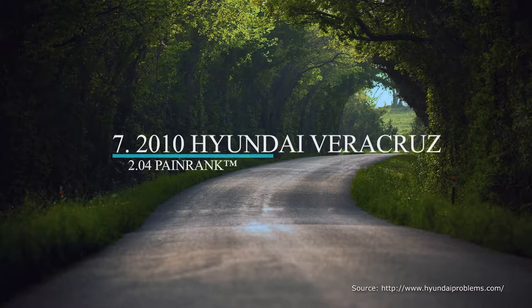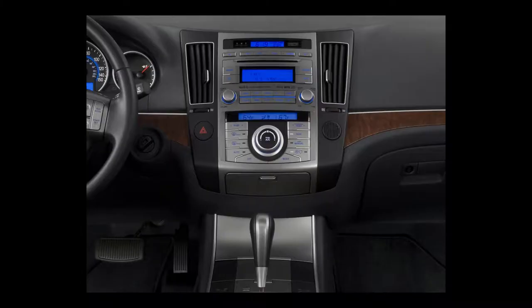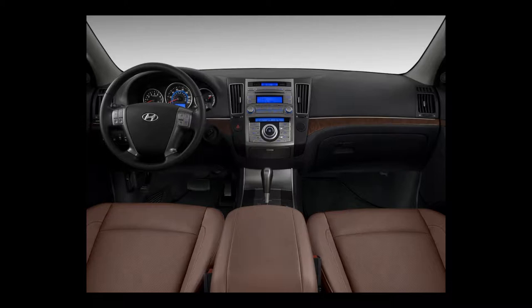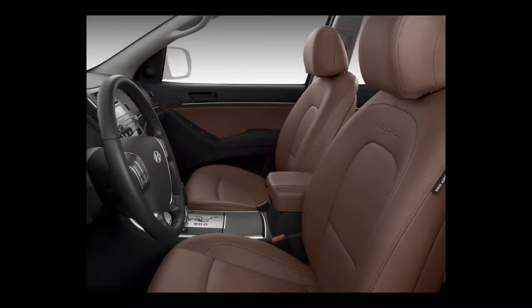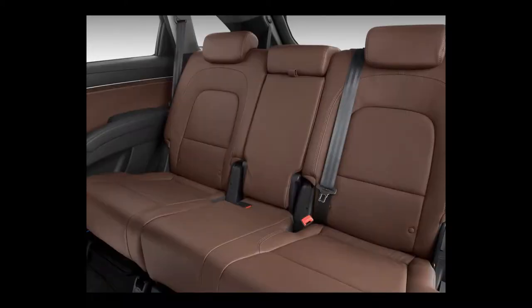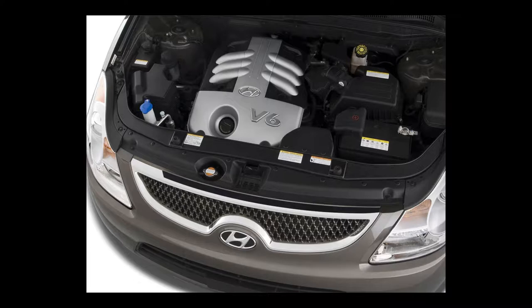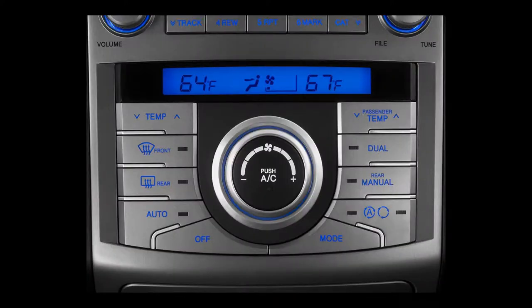Starting at number 7 is the 2010 Hyundai Veracruz crossover. The 2010 Veracruz has instruments illuminated with crisp blue backlighting, cup holders ringed with glowing blue light, and cubbies lined with a soft, velvety material. All 2010 Veracruz models seat 7, with a third row that tumbles flat into the floor. It is powered by a 3.8-liter V6 with continuously variable valve timing and a variable intake system.